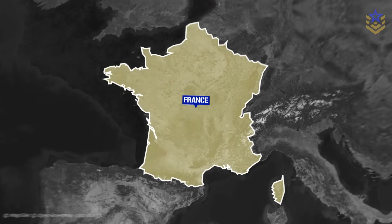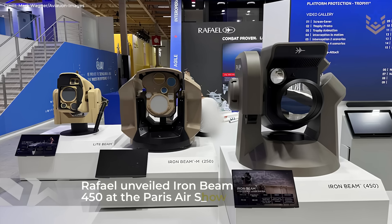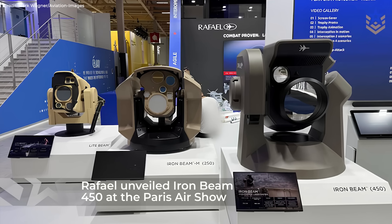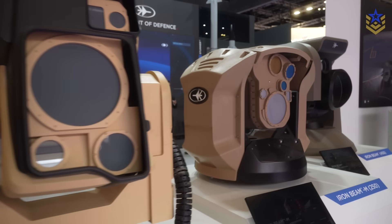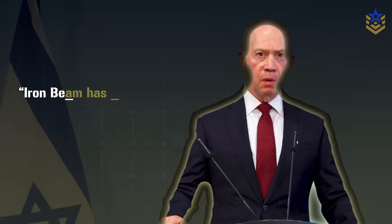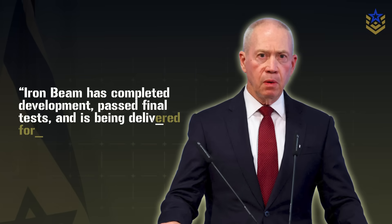Earlier this year at the Paris Air Show, Israel's Rafael unveiled an upgraded member of its high energy laser family, Iron Beam 450, and then put the system back in the spotlight at DSEI in London this September. Now Israel's Ministry of Defense says Iron Beam has completed development, passed final tests, and is being delivered for operational service.